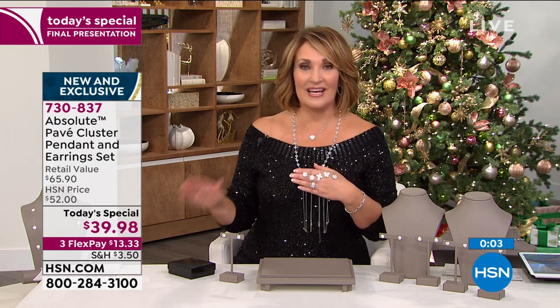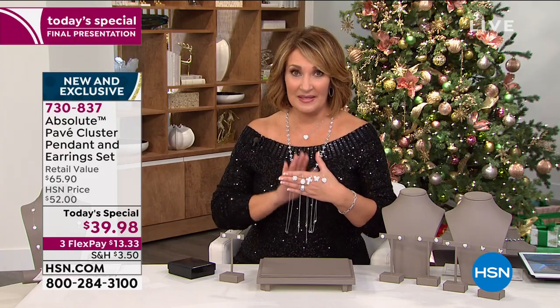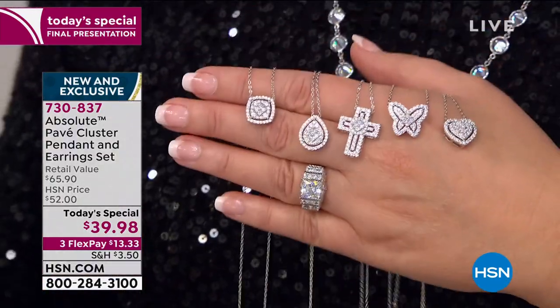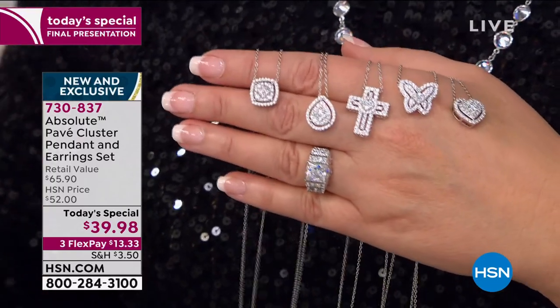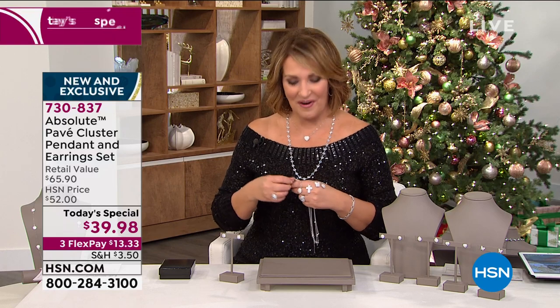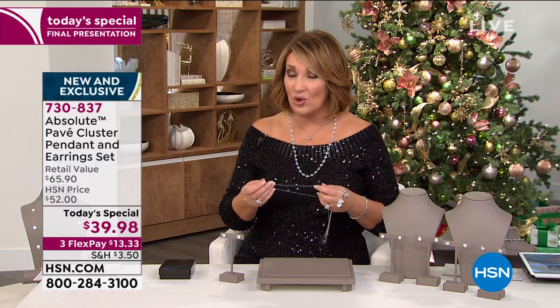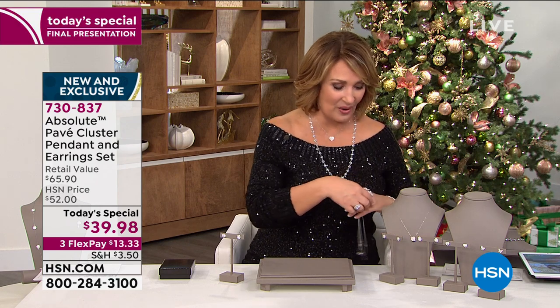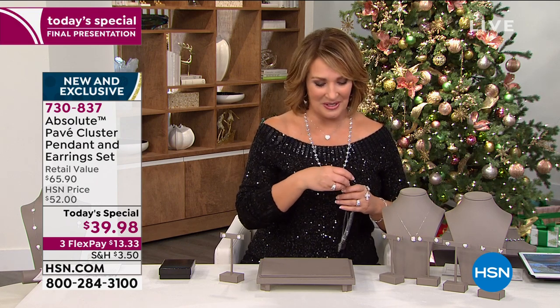So if you're ordering yours — $39.98 — you get the necklace, the matching earrings, the gift box, the beautiful velvet pouches — the whole nine yards — for $13.33 on FlexPay. Thank you so very much. I hope you love it. They're not sold out yet. You can continue to order.